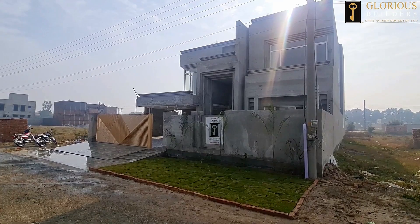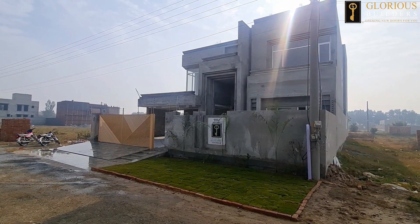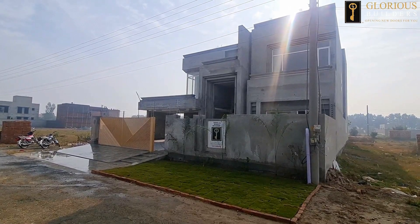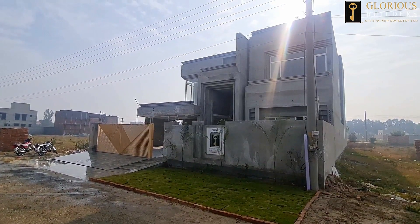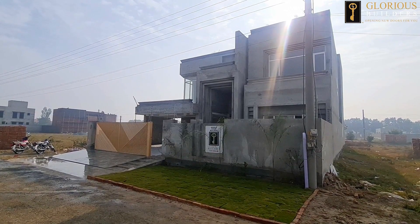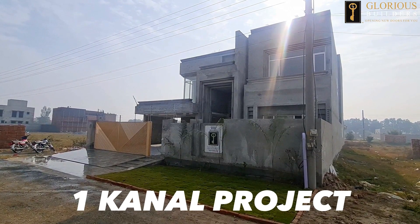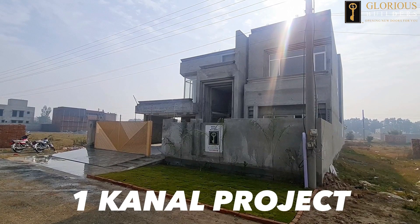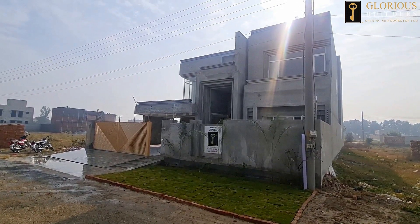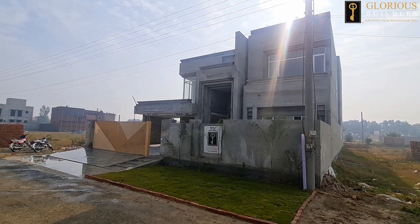As-salamu alaykum viewers. I am Vakas Rana, Construction Guidelines and Information Series, session 21. I am here with the design and construction company Glorious Builders, which we are working on in the Defense Road, doing a job in Dubai. We are building this house.